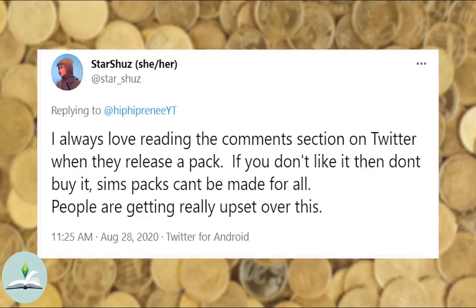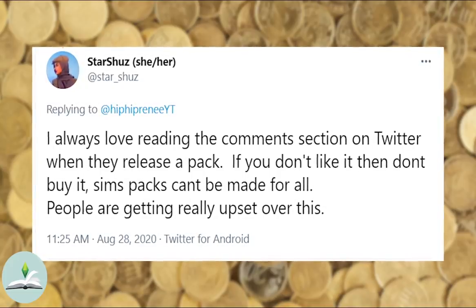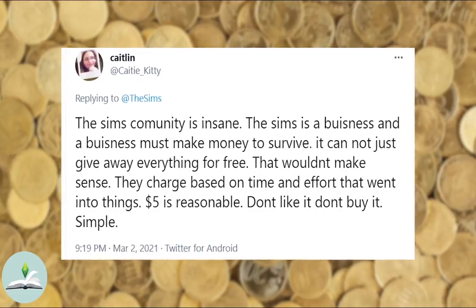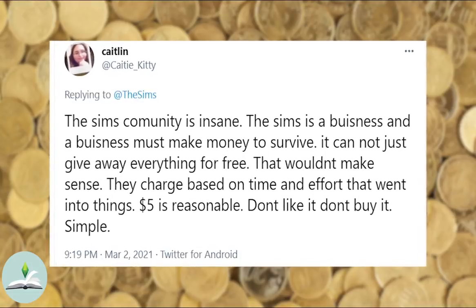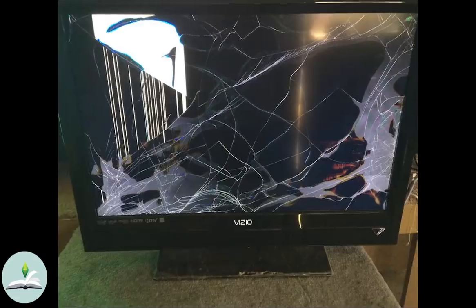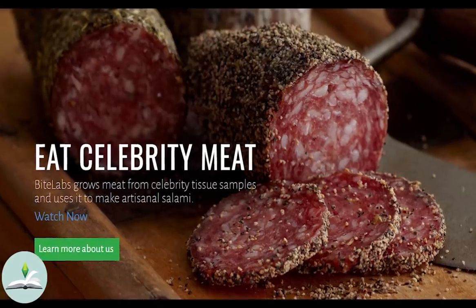One of the biggest responses to the criticisms over the new microtransactions in The Sims 4 is 'if you don't like it, don't buy it.' This is interesting because at first glance it sounds fair enough. If you don't like a product, just don't buy it. Don't like that couch? Don't buy it. Don't like that TV? Don't buy it.